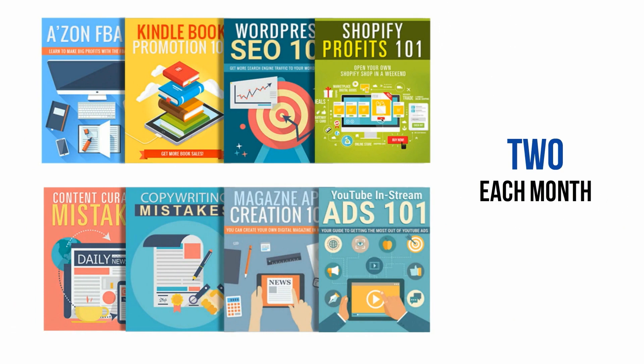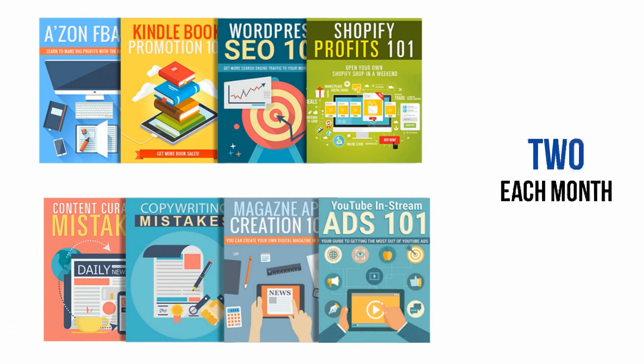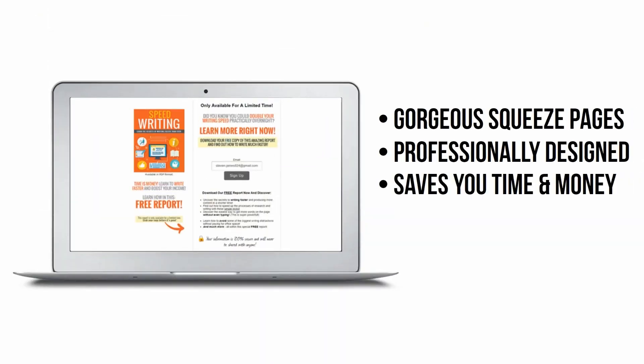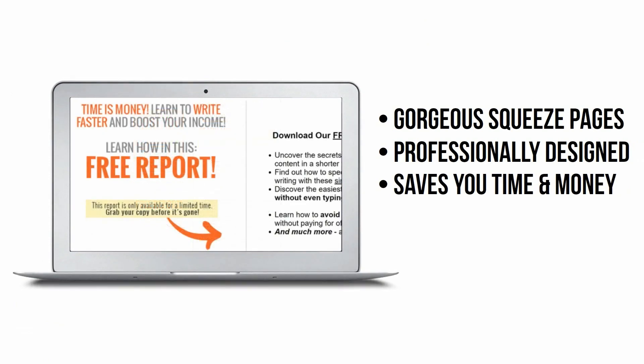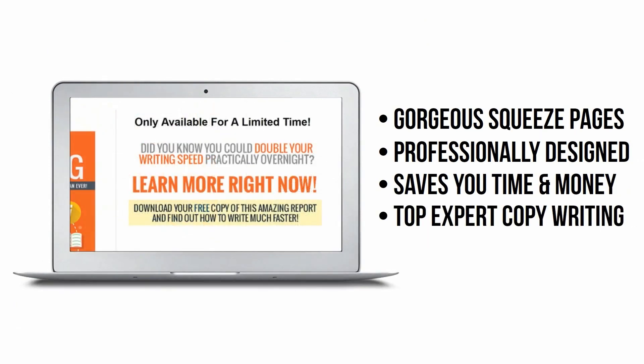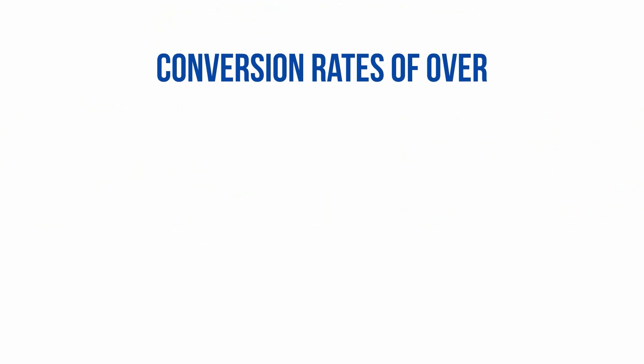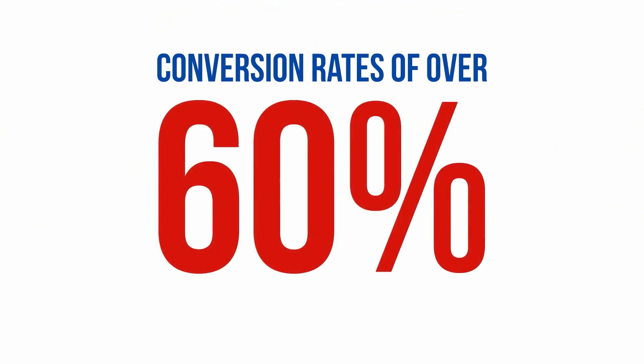Now, about those landing pages — not only are these squeeze pages gorgeous and professionally designed, not only do they save you a ton of time and money you'd be spending to make them yourself, not only do they feature persuasive copy written by industry experts, but even more amazing is the fact that they've been shown to perform at conversion rates of over 60%. These babies are jaw-dropping, proven converters.